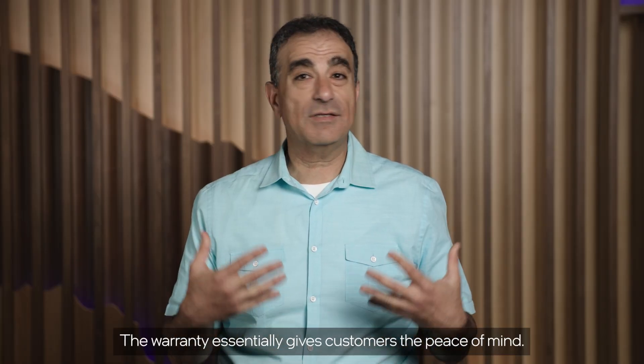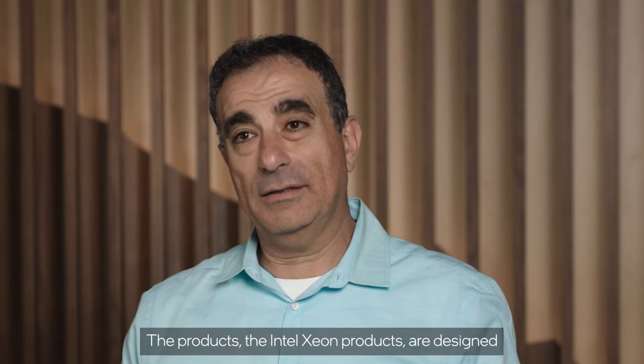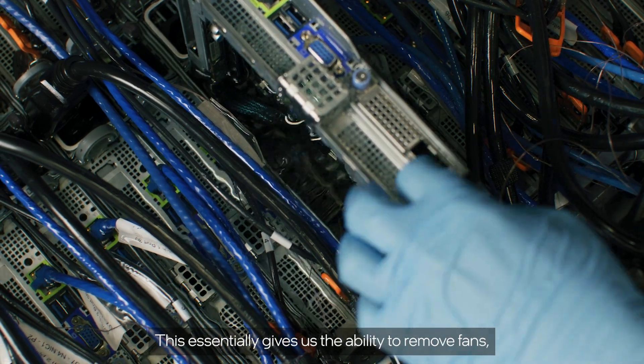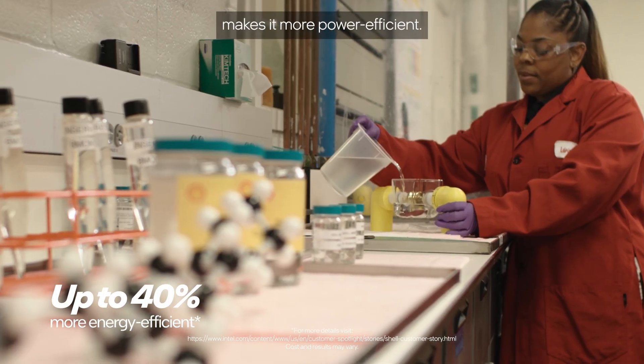The warranty essentially gives customers the peace of mind. The Intel Xeon products are designed and tested to be compatible with the Shell fluid. This essentially gives us the ability to remove fans, make it more efficient for the user, and makes it more power efficient.